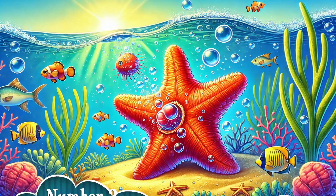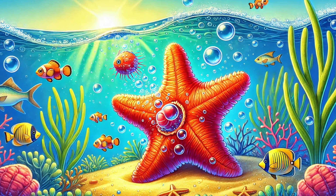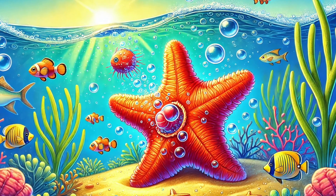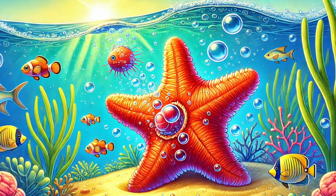Number 2: Say hello to the starfish! If a predator bites off one of its arms, no problem! A starfish can completely regrow a lost arm. And get this — sometimes a single arm can grow into a whole new starfish! Now that's a survival trick!